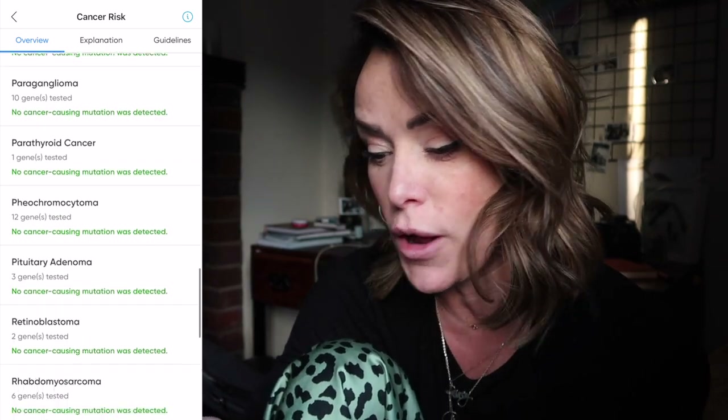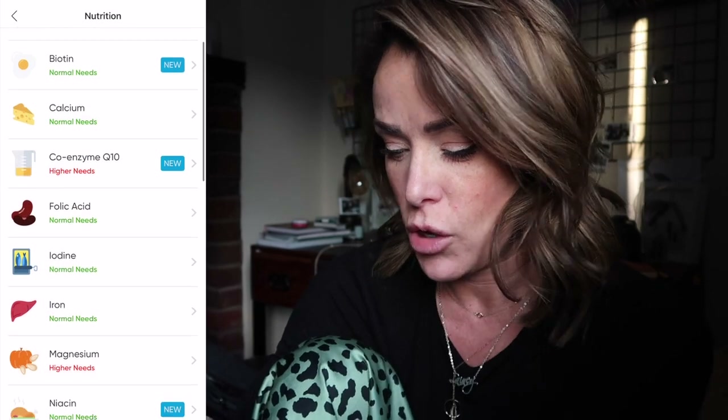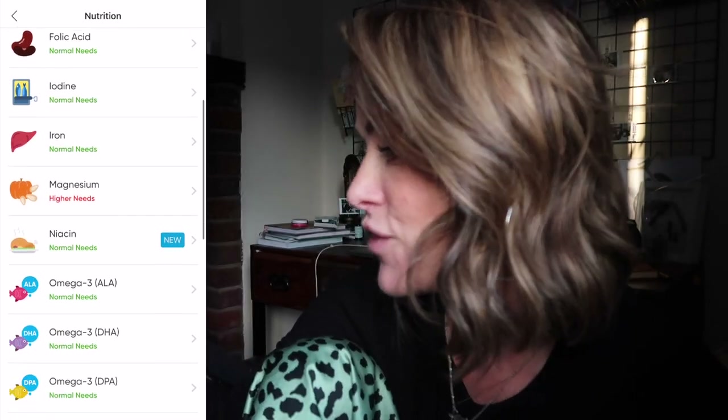It also told me about nutrition and what I'm lacking — things like magnesium, selenium, and vitamin D, which are all vitamins I actually take and that help me. That's also extremely interesting. Circle DNA — I'll link it down below. Go check it out if you're interested in learning more about your genetic breakdown and ancestral history. It's just fascinating, and I'll be using it going forward to help me with my diet and training.